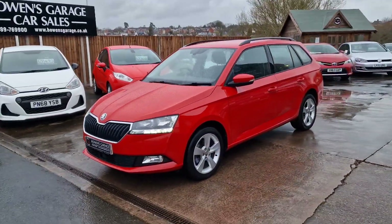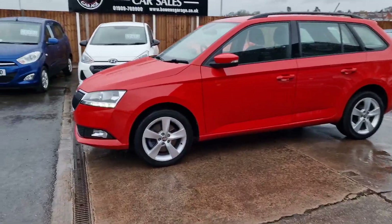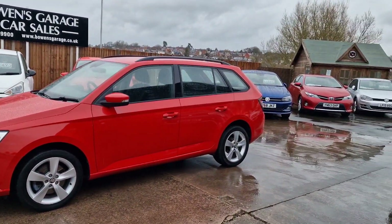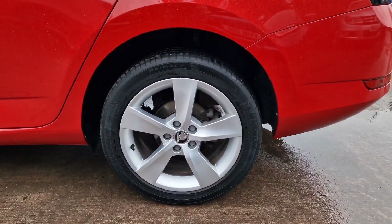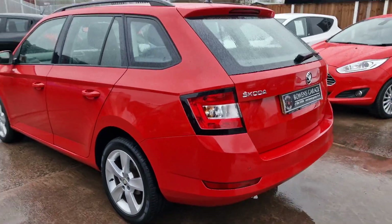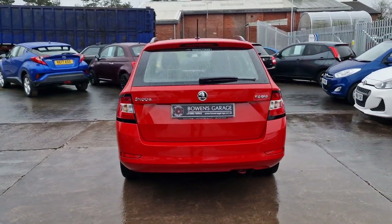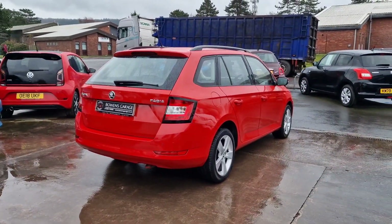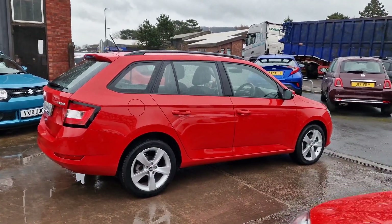What a smart-looking car it is. February 2019 registered on a 68 plate, 27,000 miles, one owner from new. SEL specification - you don't see many with this level of kit. We've got these really nice alloy wheels and facelifted front end - great-looking car.